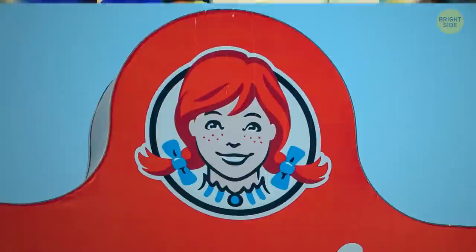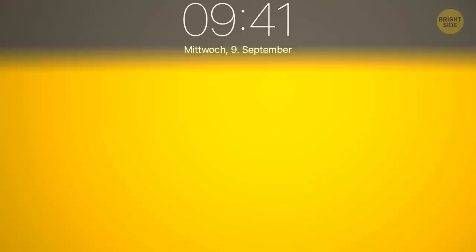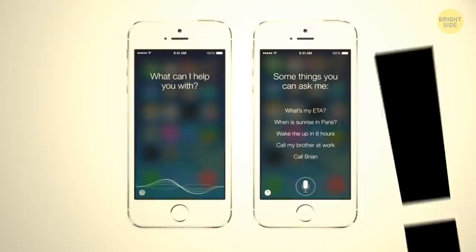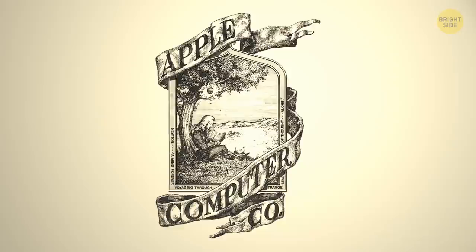The image of the happy girl in Wendy's logo was inspired by the daughter of the chain's creator Dave Thomas — Wendy is her nickname. If you look closely, her collar spells out the word 'Mom,' which — whether intentional or not — conveys a homely feel. The time 9:41 shown in iPhone ads isn't random: in 2007, Steve Jobs first introduced the iPhone after a 41-minute presentation at exactly 9:41 a.m.